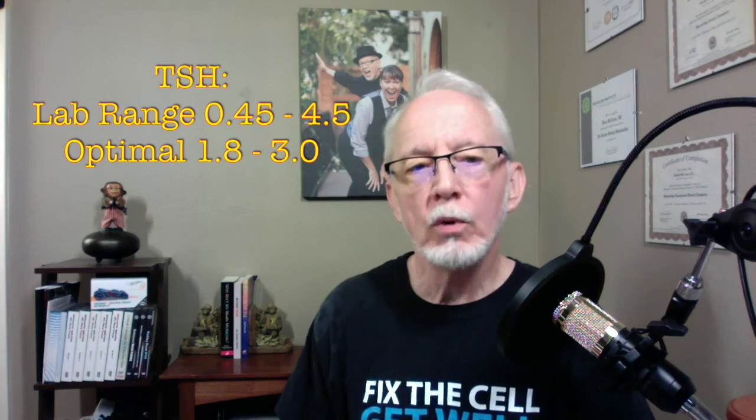Here's tip number two: if you've had an annual physical and all they looked at was TSH, that does not constitute a comprehensive evaluation of thyroid function. I'm going to put up the half dozen or so other lab markers you should be looking at. The lab normal for TSH is 0.45 to 4.5 — I've seen it as high as 5.0 on some labs. Ideally, we want to see that number between 1.8 and 3.0.